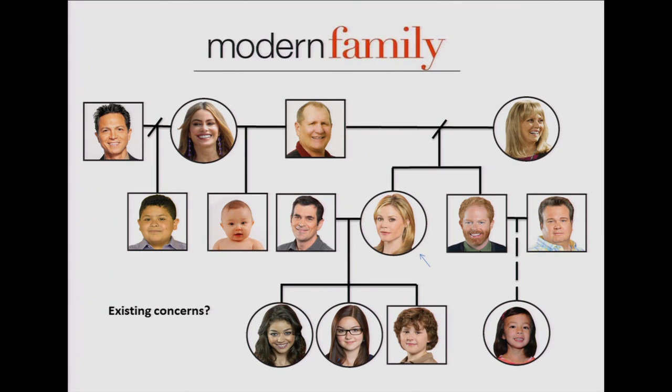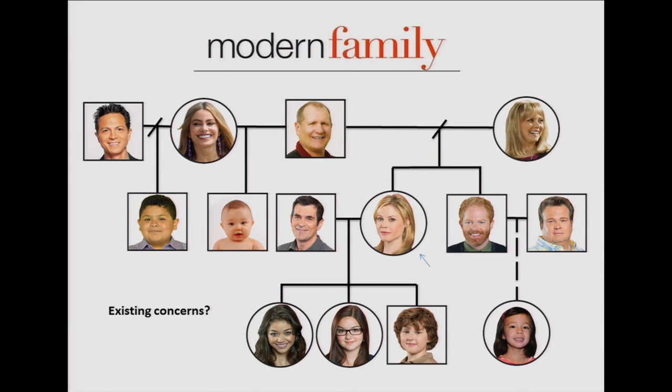Where should Claire start? A great place is to ask yourself if there's something in your family you're already concerned about. In season four of Modern Family, Claire had dizzy spells and ended up in the hospital, diagnosed with Wolf-Parkinson-White Syndrome — a heart disorder. When thinking about her family health history, she asked relatives and learned her mother also has this condition. So what does Claire do with this information? That's where Janine comes in.